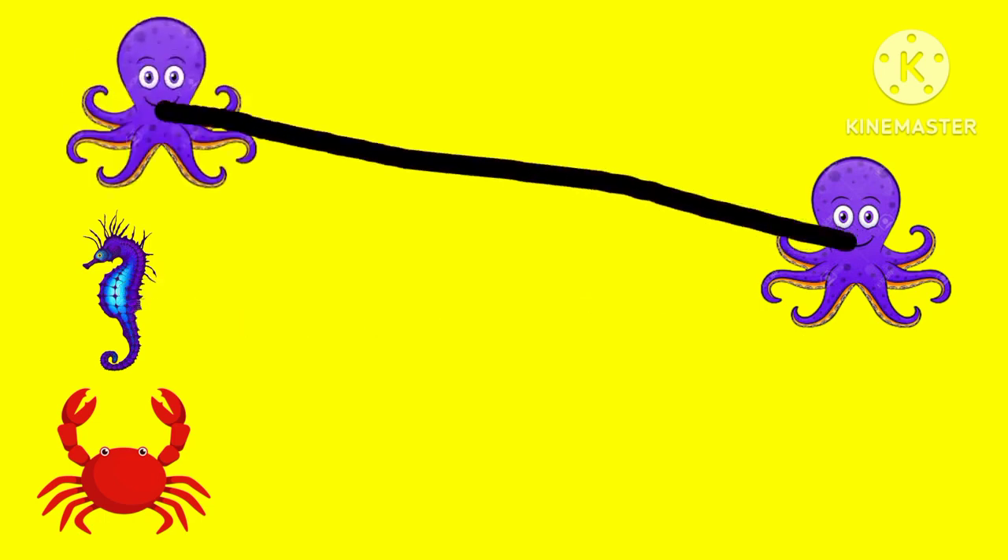Does this animal match? That's right! They match! Good job!